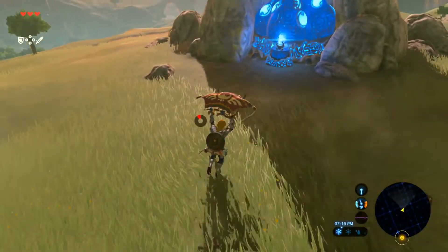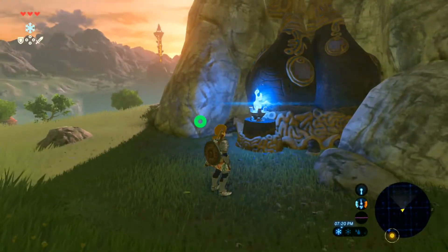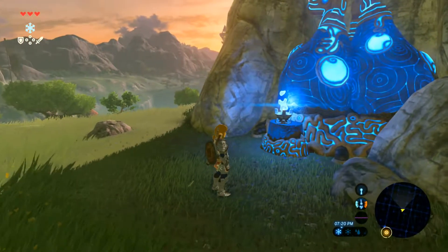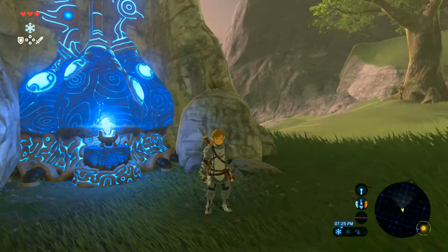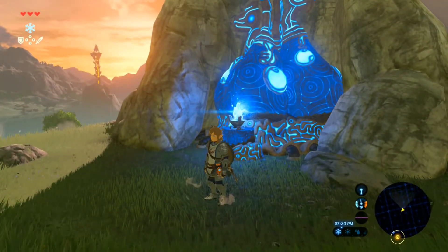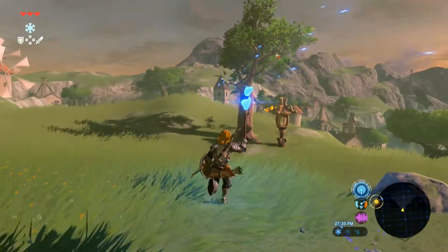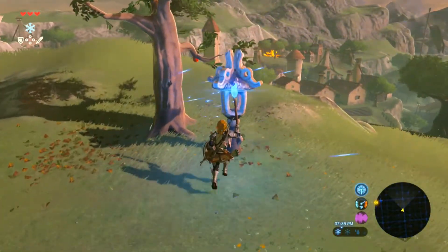All right, we made it — we found the blue flame. Now we just have to get it up to the lab. The goal is to keep lighting these lanterns.